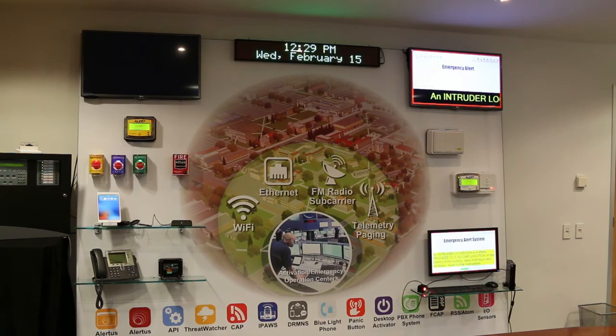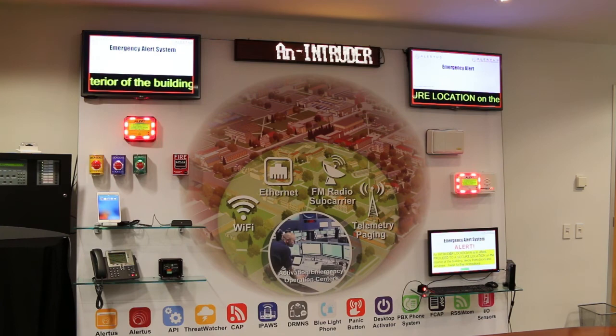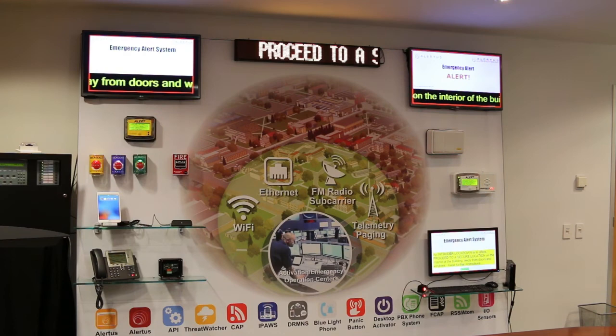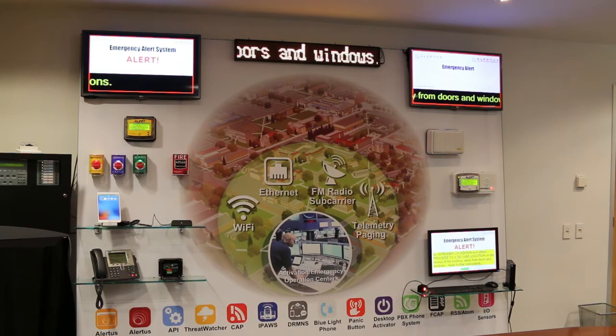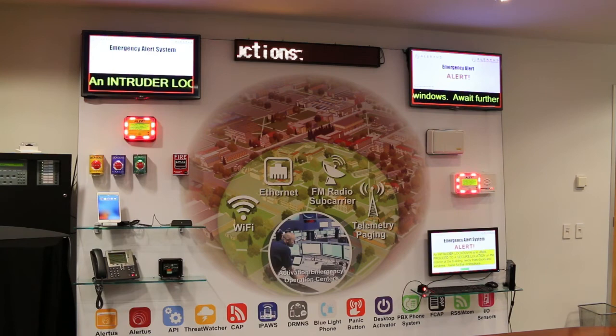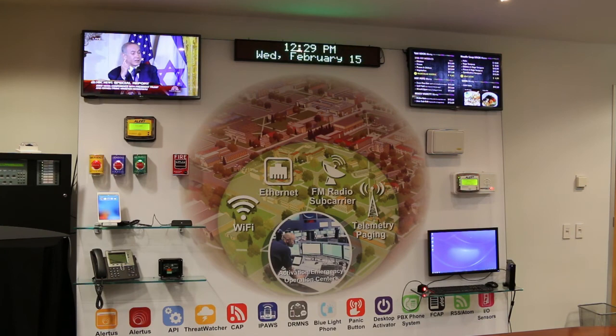An intruder lockdown is in effect. Proceed to a secure location on the interior of the building, away from doors and windows. Await further instructions. An intruder lockdown is in effect. Proceed to a secure location on the interior of the building, away from doors and windows. Await further instructions.